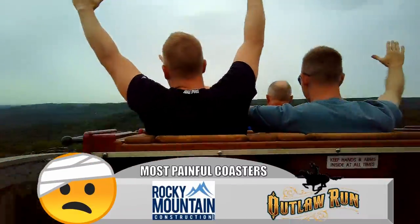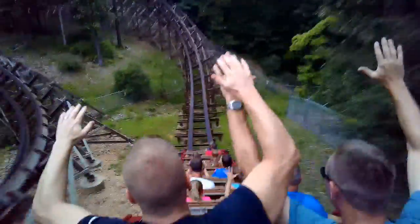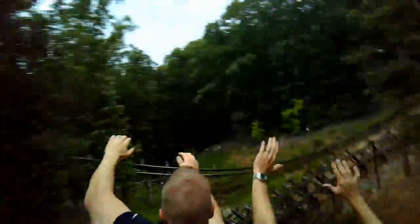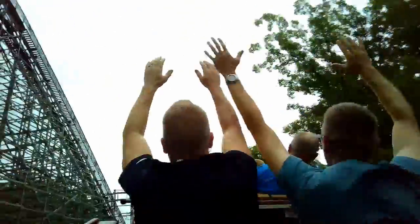My pick for the most painful RMC is Outlaw Run at Silver Dollar City. This is three years older than Lightning Rod and the track has more wear and tear. The shaky elements cause my lap bar to come down and staple me by the time we hit that barrel roll finale. Not much to complain about with RMC, but Outlaw Run could definitely use some improvement that may bump it even higher in my Top 50.